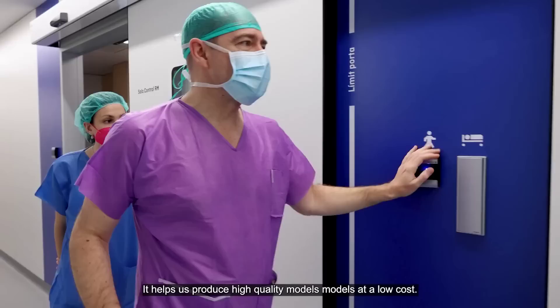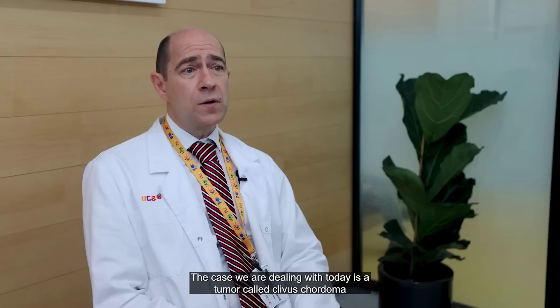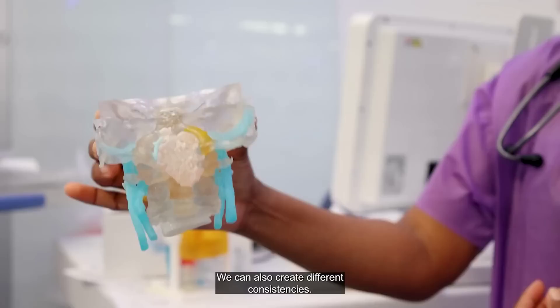Stratasys also uploaded a video of how Barcelona Children's Hospital is using their J5 MediJet 3D printers to both advance scientific research and create realistic anatomical models of patients for pre-surgery planning. The aim is to reduce the potential risks of complex surgeries by allowing surgeons to test out strategies for tackling challenging procedures, and this has led to a reduction in surgery durations, sometimes by up to 40%. The hospital has its own dedicated 3D unit where radiologists, surgeons and engineers work together to create completely custom prints with multiple materials to suit every individual patient.